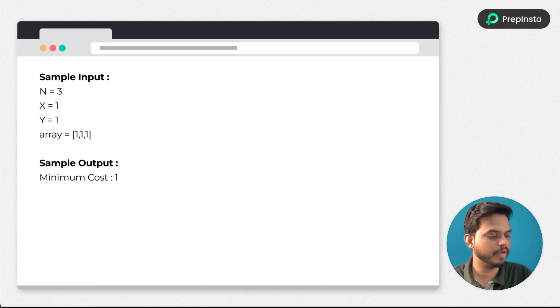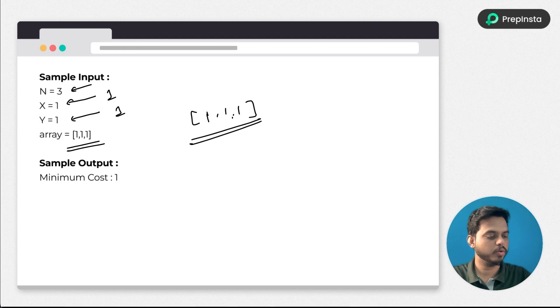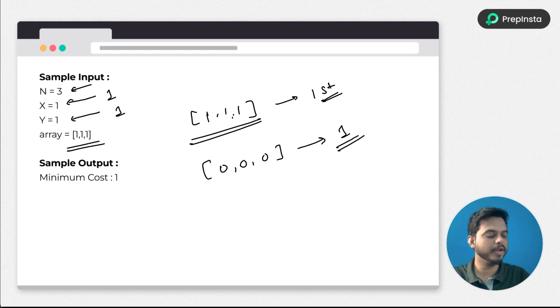Looking at the sample input: n equals 1, x equals 1 (cost of operation one), y equals 1 (cost of operation two), and the array is [1, 1, 1]. If we select the entire array as the subarray and subtract 1 from each element, we get zeros at cost of one single operation. That gives us the minimum cost of 1.